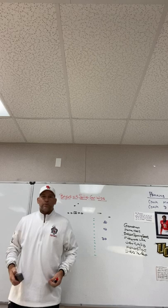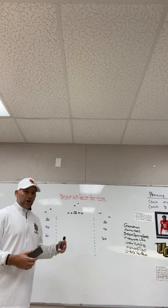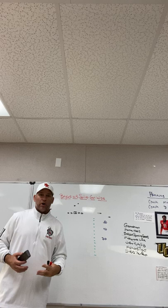Hey, what's up guys? Coach Mack, Play Fast Football. Today we're going to do a video talking about receiver splits and what is known as the Baylor wide receiver splits — trying to get as wide as physically possible — and why teams would want to do that.